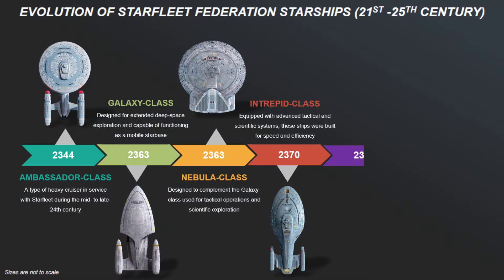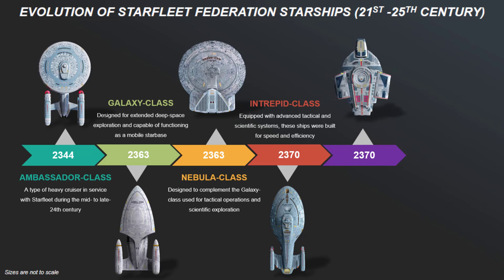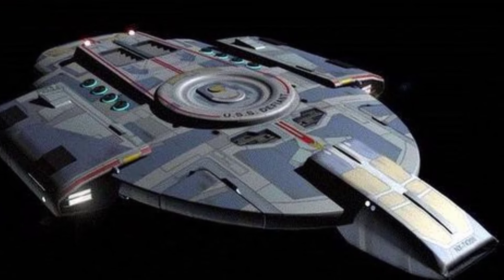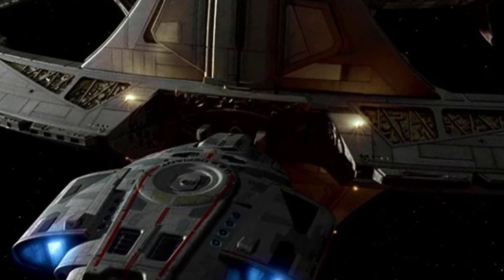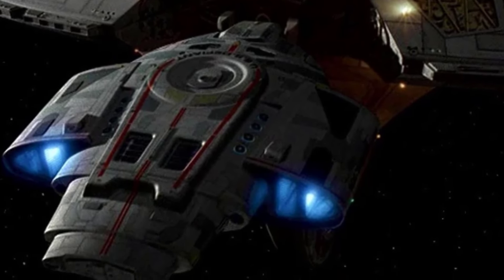Then we have the Defiant-class, also launched in the year 2370 — a small, heavily armed starship designed for combat. With a compact, aggressive design lacking a traditional saucer section, the Defiant-class was equipped with advanced weaponry including pulse phasers and quantum torpedoes, and heavy ablative armor. Initially a response to the Borg threat, the Defiant-class served with distinction during the Dominion War.